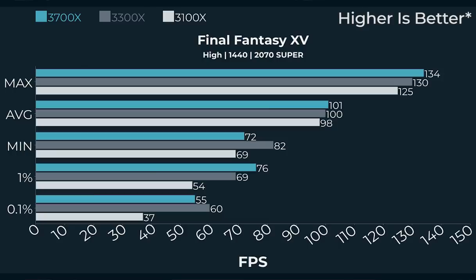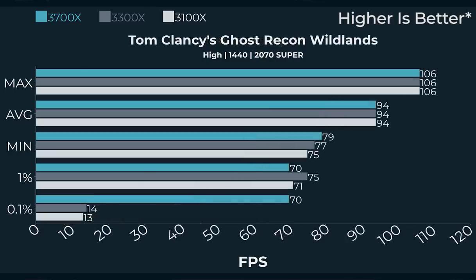Shadow of the Tomb Raider at 1440p goes from 103 FPS to 94 FPS between the 3700X and the 3100. Tom Clancy's Wildlands is a straight 94 FPS average across all three CPUs, however our 0.1% lows are 13–14 FPS on the 3100 and 3300X. Playing Wildlands, you notice it's a much smoother experience on the 3700X at 1440p. It seems like Tom Clancy's Wildlands is right on the edge — or Windows is doing something in the background — and as soon as Windows starts something, frame rate tanks.